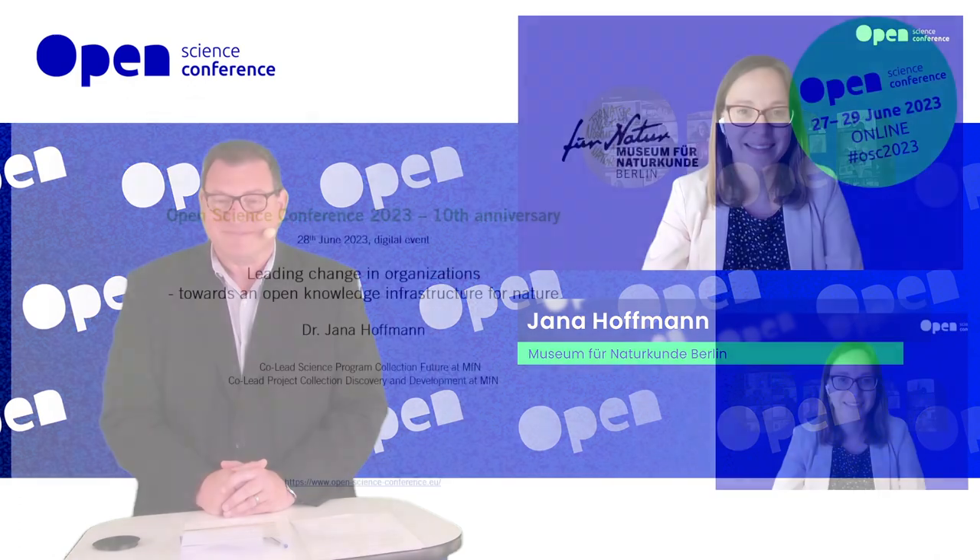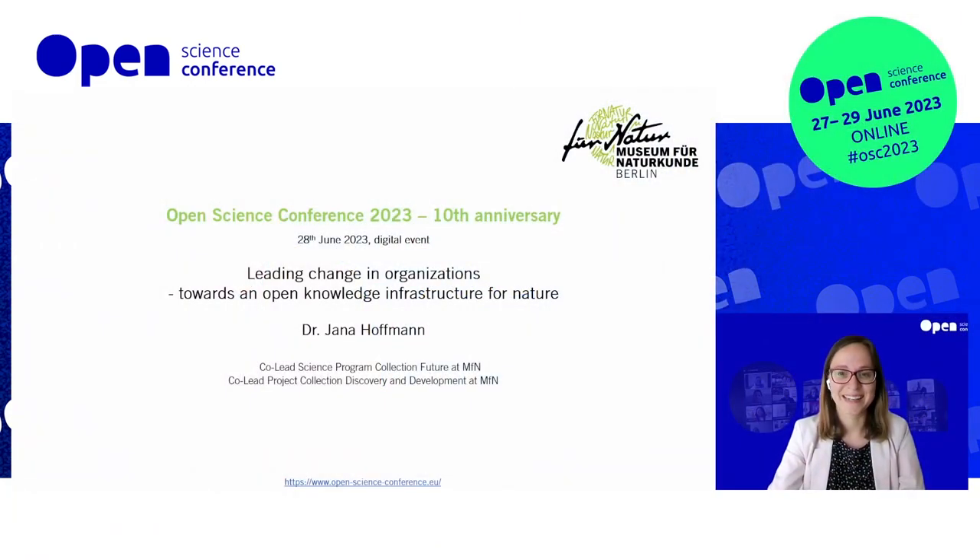Jana, it is my pleasure to welcome you to our digital stage. The word is yours. Thank you very much for the opportunity to share my insights into institutional transformation.